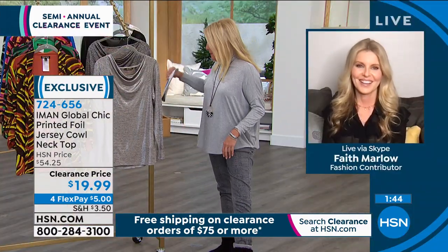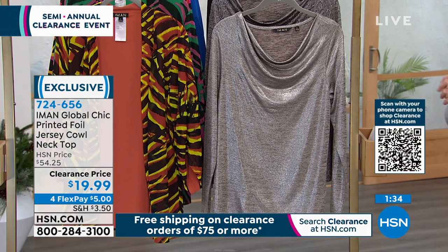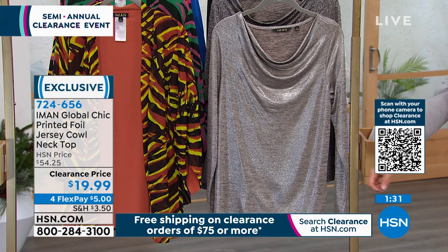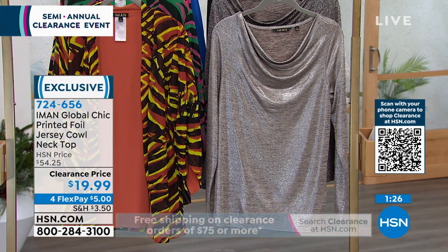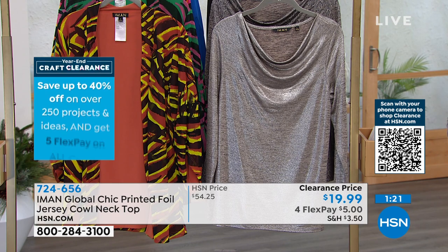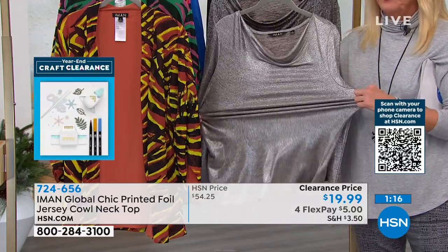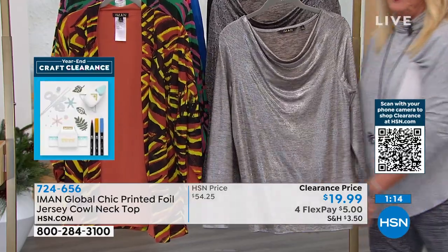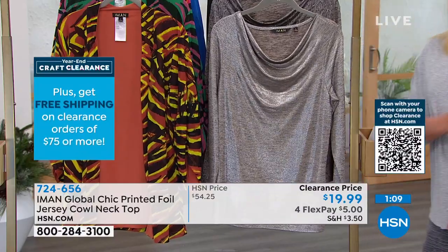Faith, what do you think about this? You can definitely wear this season after season — wear it now because you can layer, wear it into the spring, even in summer with sleeves pushed up. A cowl neck is so flattering to the neckline. You don't even need to wear accessories if you don't want, or you can wear a choker or a long necklace. It has a little spandex and poly so it gives great stretch. Poly doesn't wrinkle so it's low maintenance — you just pull it right over your head and you're good to go.